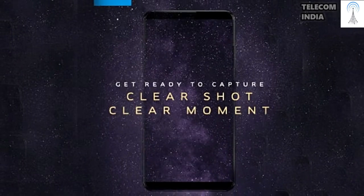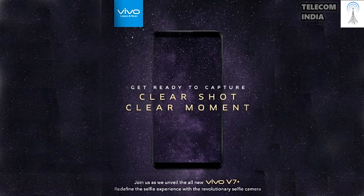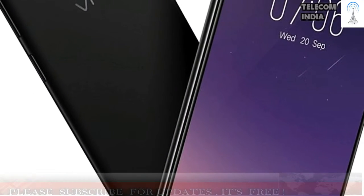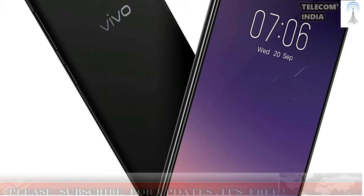Vivo V7 Plus offers a 2.4 MP selfie camera and is also the first Snapdragon 450 smartphone to launch in India. Vivo has launched yet another selfie-centric smartphone in the Indian market. This smartphone from Vivo carries a 2.4 MP front-facing camera and also becomes the first smartphone to launch with the Snapdragon 450 chipset.